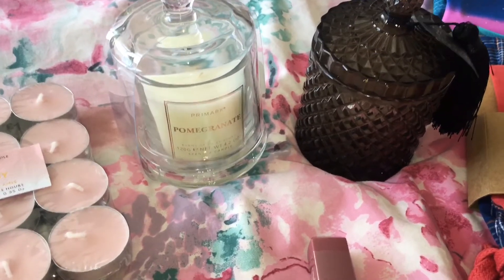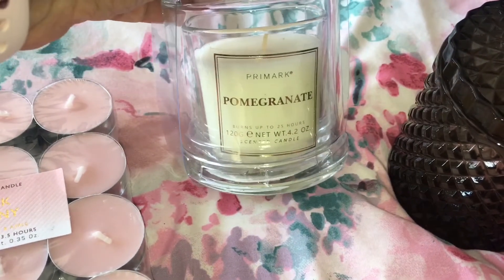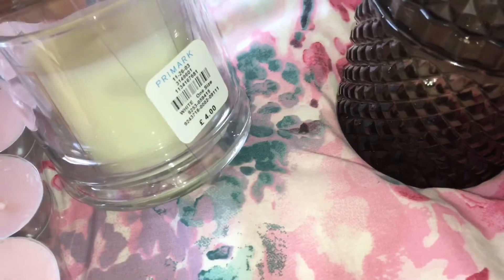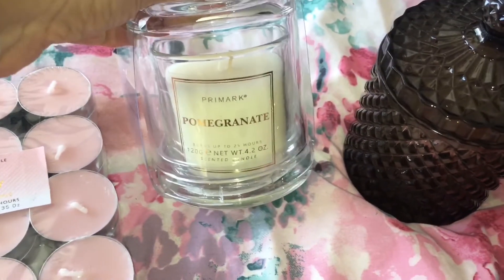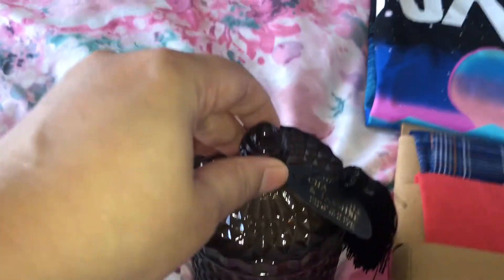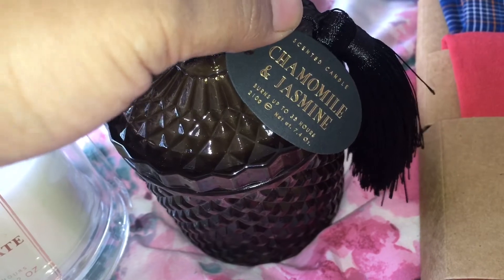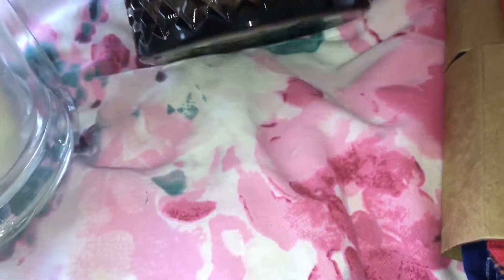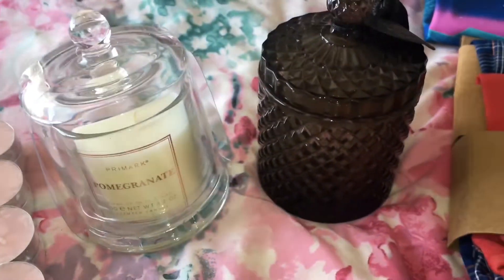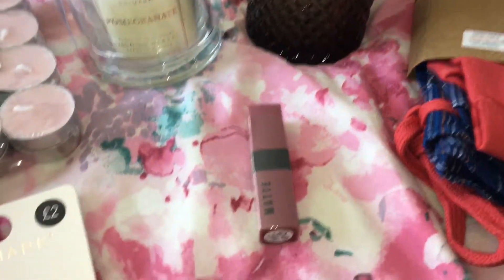I thought these candles were really pretty and absolutely gorgeous. This one is in a pomegranate fragrance and it was four pounds — I thought it looked really nice in the living room. Then I also picked this one up, which is in the fragrance chamomile and jasmine, and this one was six pounds. I just thought they were really pretty and absolutely beautiful so I picked them both up.